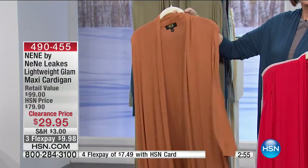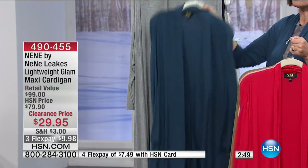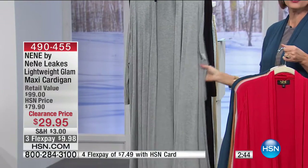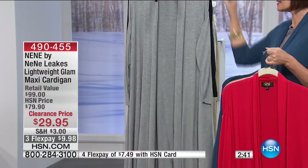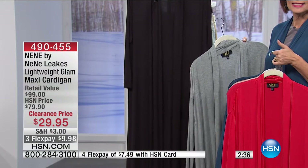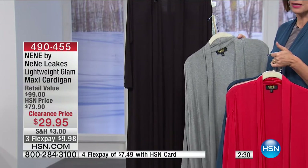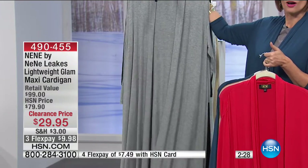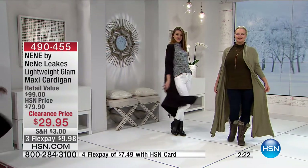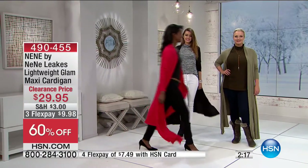In addition to that you have the cashew — a rich gold color — then the olive, then the dark blue I'm wearing which is almost like a deep teal. There's also the heather gray, which looks great over jeans or leggings, and the classic black. At $29.95 this is less than half price — we've taken $50 off. It's a full-length piece that gives you a complete long look.